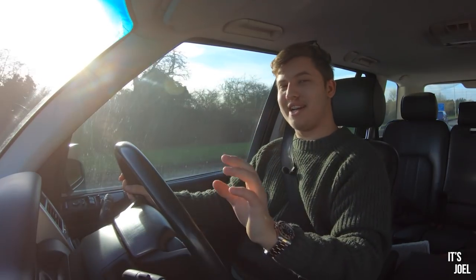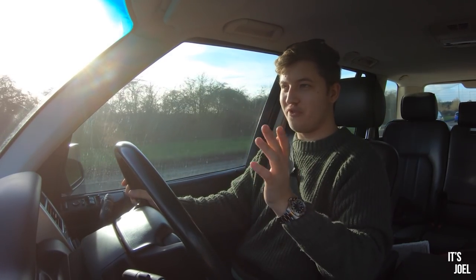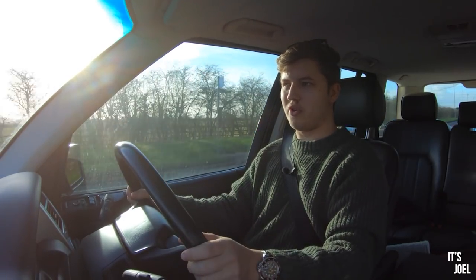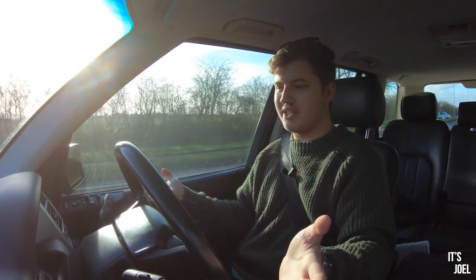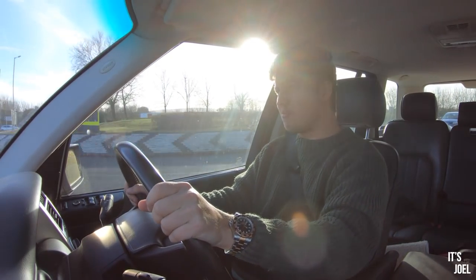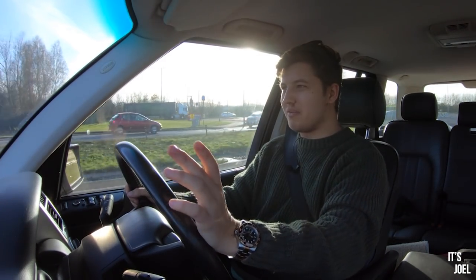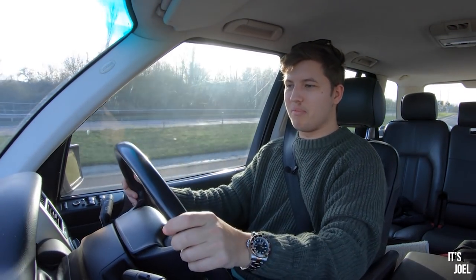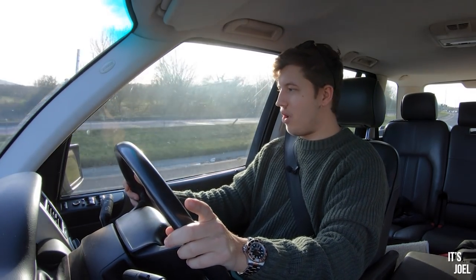First impressions on the new wheels — I'm actually quite surprised at the difference. First and foremost, my tracking seems to be fixed: I'm driving straight and the wheel is straight, which wasn't even that bad on the old wheels. That implies one of the wheels must have been buckled, because we haven't done any alignment yet and it seems fine — so potentially we don't need the alignment as urgently.